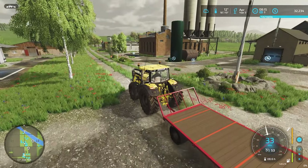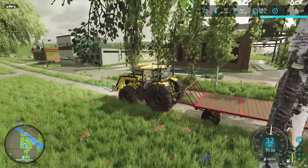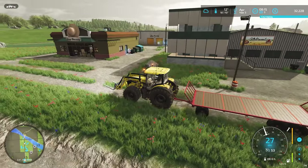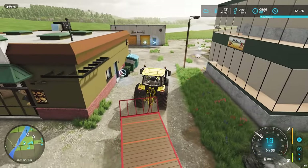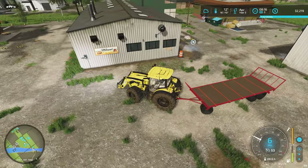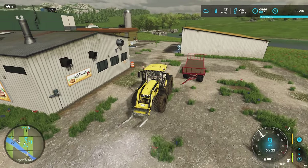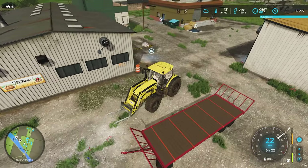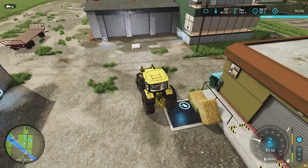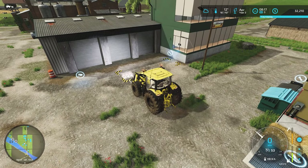We're gonna get this guy to run a couple errands around the farm while the rest of the vehicles are in use, and then we'll probably get a mowing done. We're gonna need to buy some chicken food because our ducks are not gonna make it — we're running out of food, as we saw earlier.